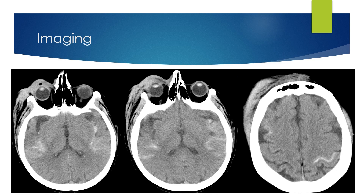Here is the imaging. You can see there is a little bit of scattered traumatic subarachnoid hemorrhage, including some convexity subarachnoid hemorrhage, but no midline shift and no sulcal effacement.